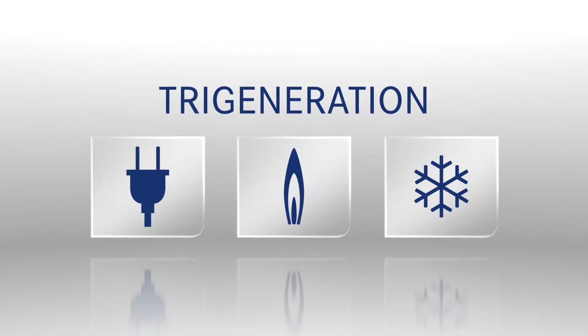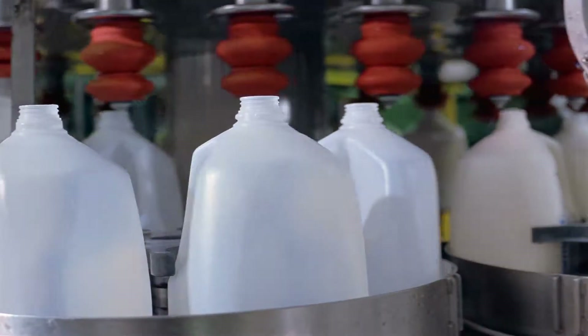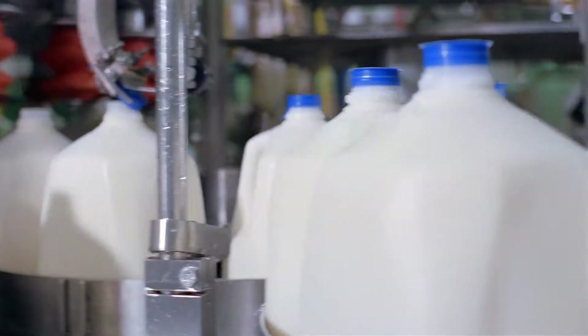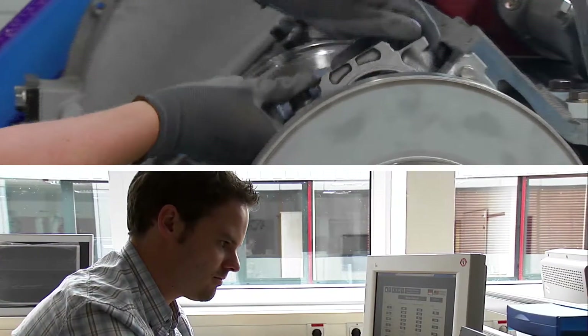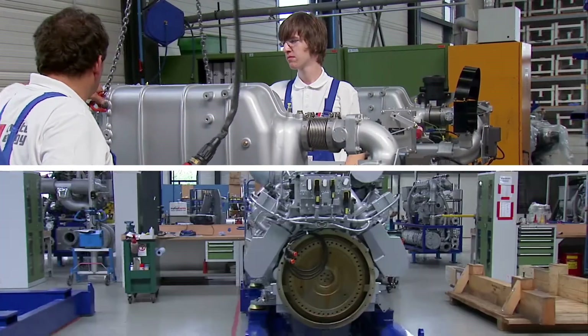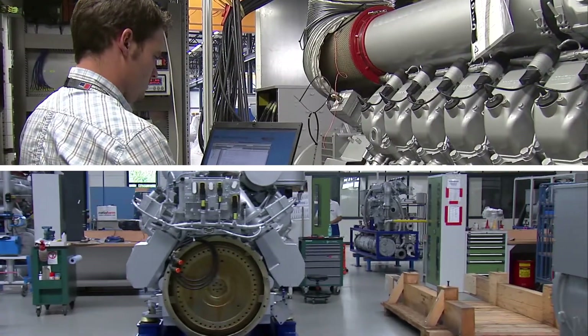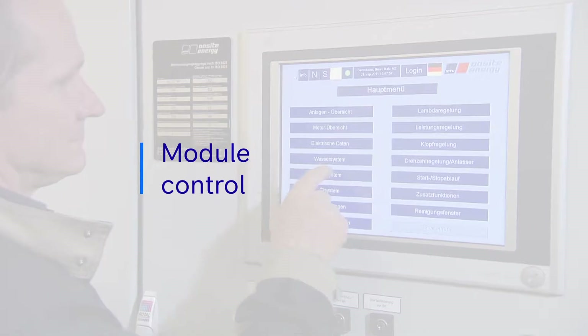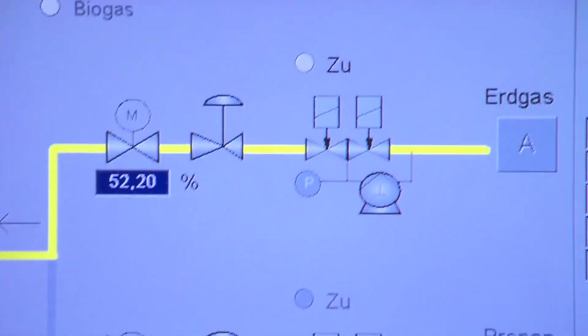MTU Onsite Energy tri-generation uses sophisticated absorption technology to simultaneously provide a cooling solution. As you can see, everything we do is designed to maximize your flexibility, efficiency and economy. Our solutions are enhanced by advanced electronic control systems to deliver the best performance.